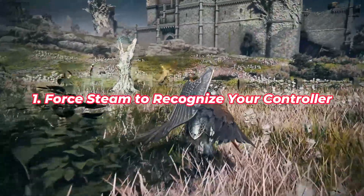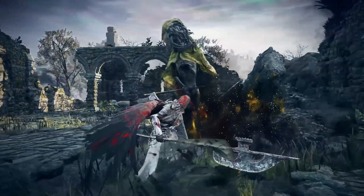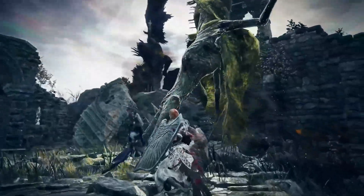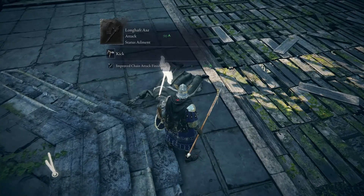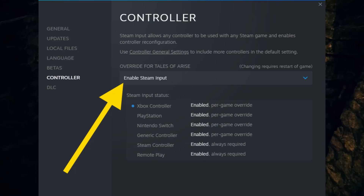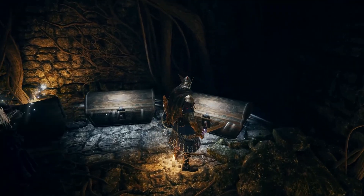Fix 1: Force Steam to Recognize Your Controller. Sometimes Steam doesn't detect your controller correctly, especially with DualSense or older pads. Try this: open Steam Library, right-click Elden Ring, go to Properties. Go to the Controller tab and set it to Enable Steam Input. Relaunch the game. This forces Steam to handle your controller instead of relying on Windows alone.